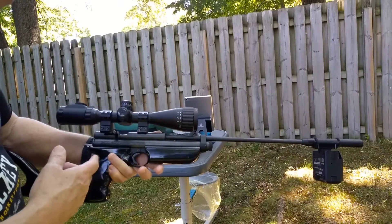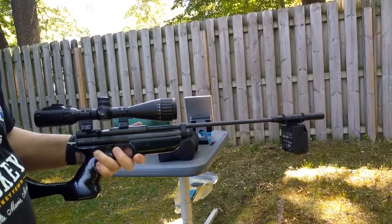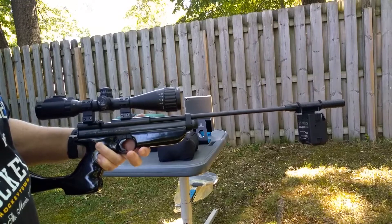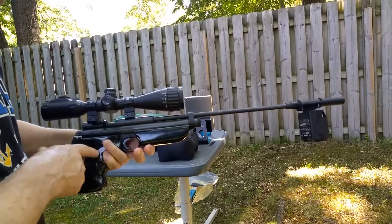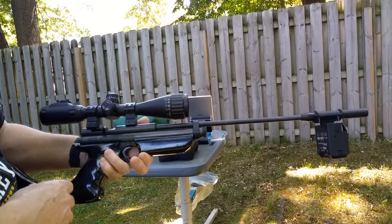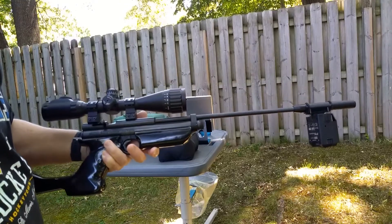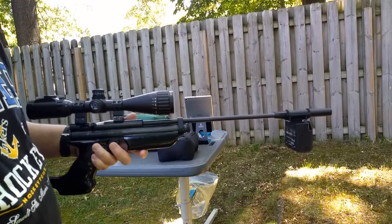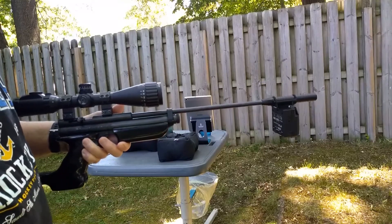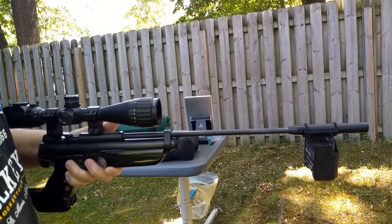So anyway, it's .22 caliber, and I wanted to see what this thing could do under perfect conditions. It's like in the 80s today, which is perfect for CO2, and we've got a fresh CO2 12-gram. I fired one shot which was well over 600 feet per second, and we're shooting the PBAs which weigh like 9.6 grains, so this is the optimum for this gun as far as FPS goes.